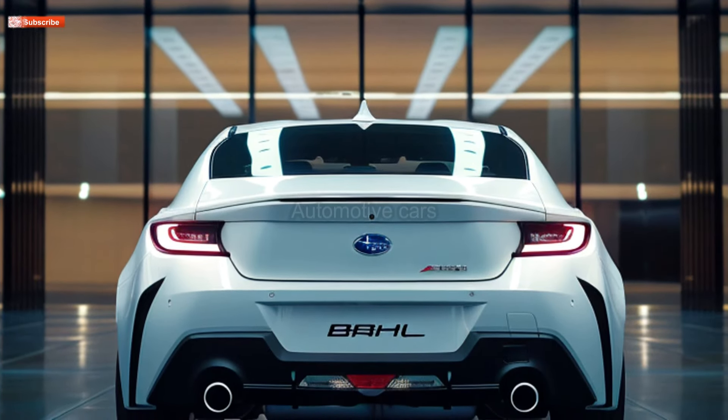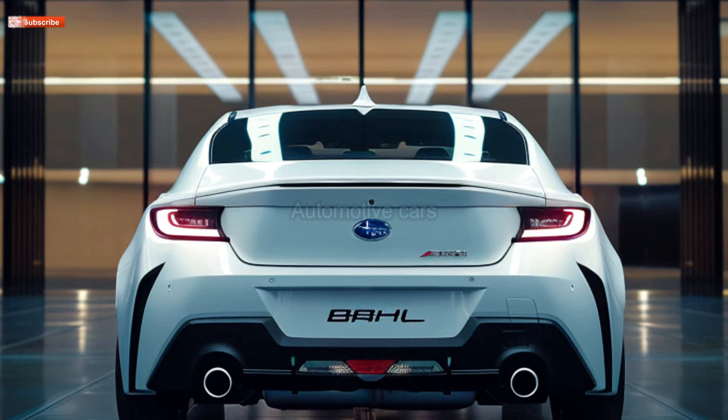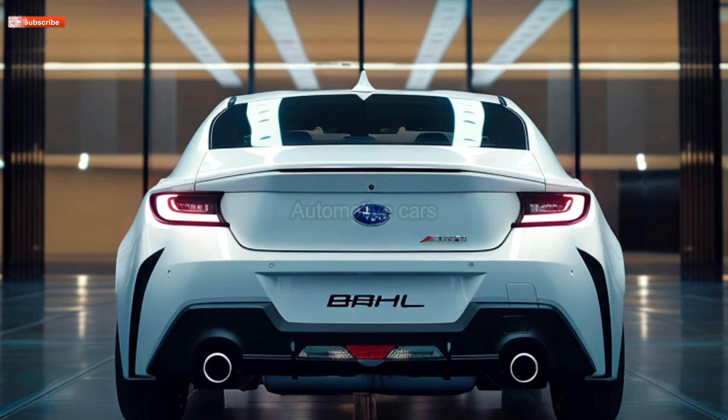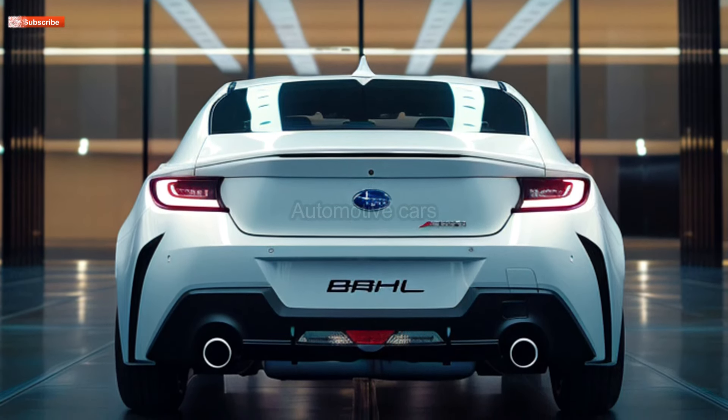The BRZ comes with standard technologies including Apple CarPlay and Android Auto, as well as USB ports for fast charging. Despite its simplicity, the infotainment system retains its snappiness, even though faster speeds may enhance the audio system.